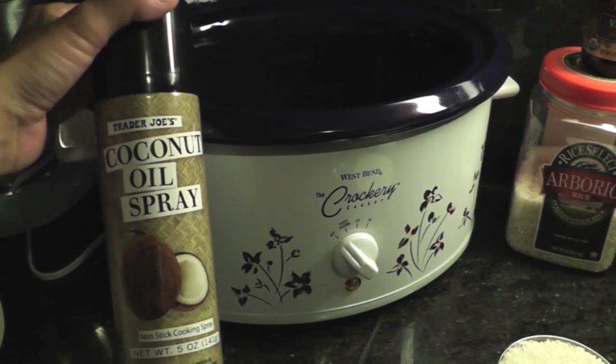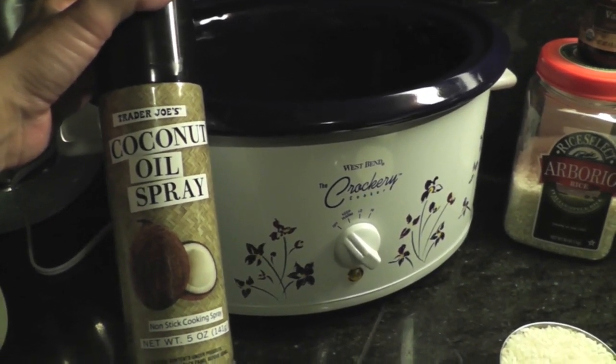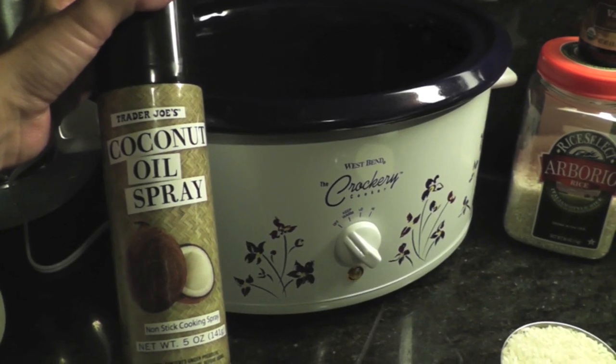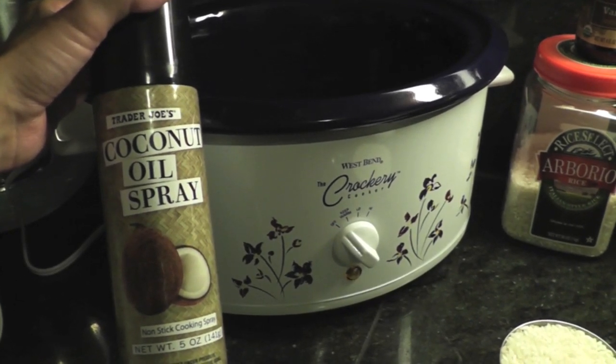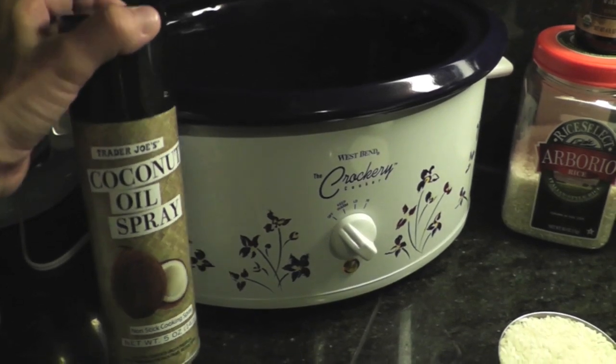The full recipe, all the ingredients, and all the amounts you need will be listed below this video. You're going to need something to oil your crock just to prevent the pudding from burning and sticking to the sides. You can use any kind of oil or butter. I'm a bit of a purist with this one — I like it to be very coconutty, so I'm just going to use coconut oil.